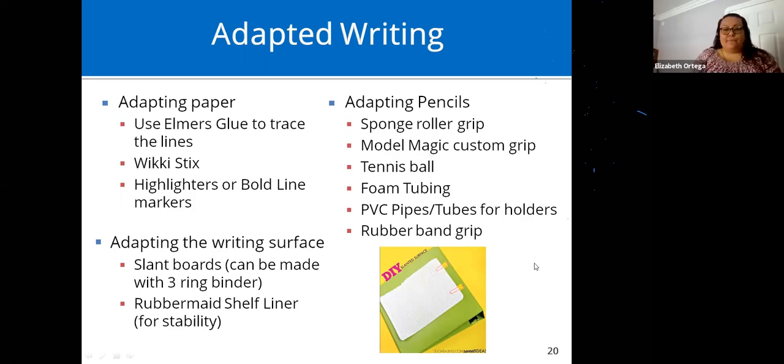Adapting pencils: if the pencil is too thin and they need a bigger grip, use a sponge roller as a grip, or Model Magic — it's like soft clay, you shape it around the pencil and let it air dry for 24 hours. For an even bigger grip, use a tennis ball with a hole through it. Other options include foam tubing, PVC pipes or tubes for holders, and rubber band grips. For writing surfaces you can make a slant board from a three-ring binder, use rubber-based shelf liners for stability, or glue a Pringles container to the back of a clipboard for a slanted surface.